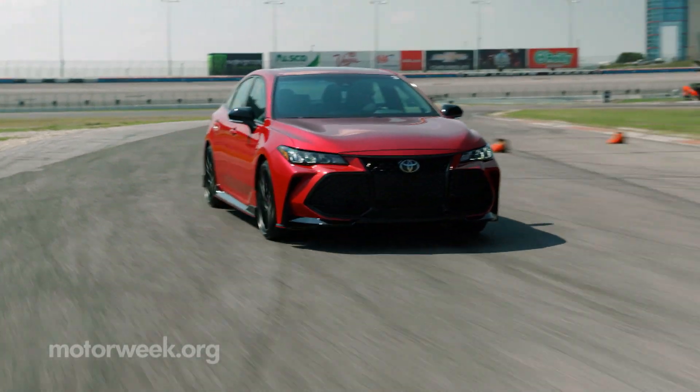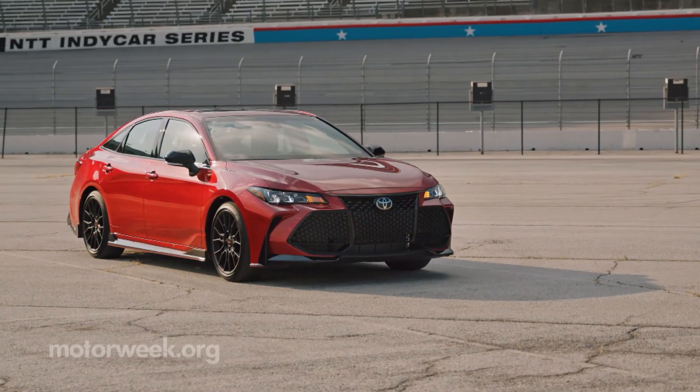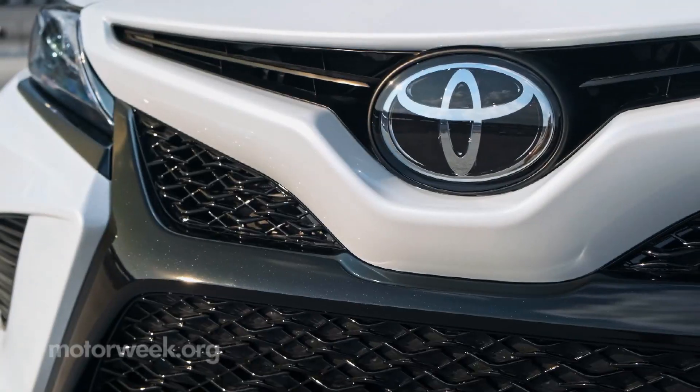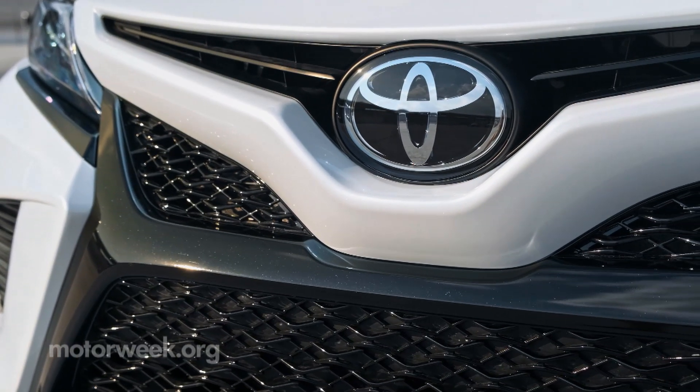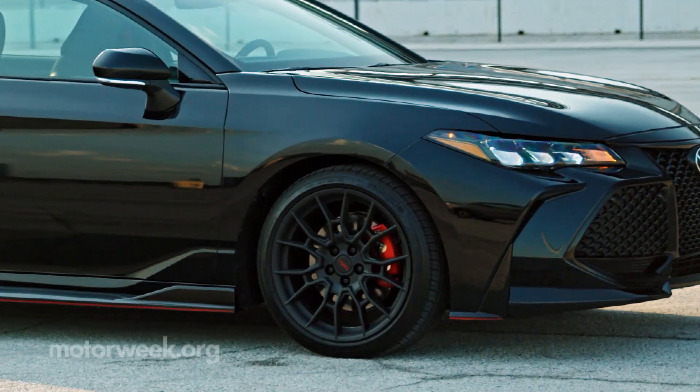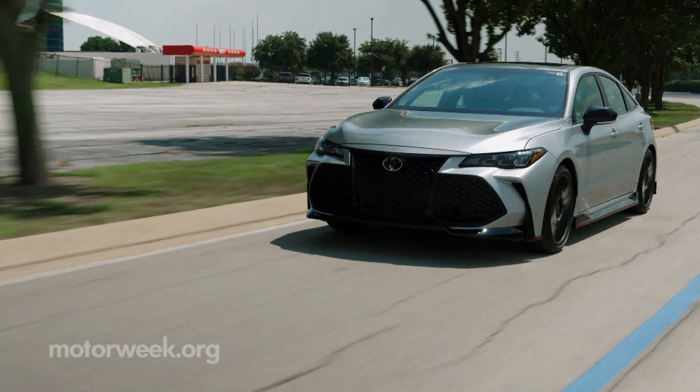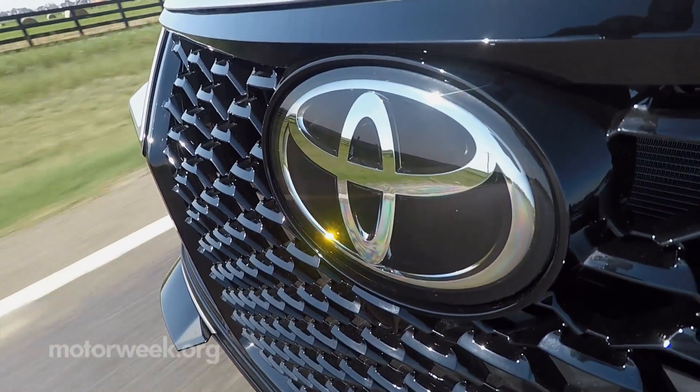Much of TRD's talent went into the modified chassis and a sportier stance from the nearly half-an-inch lower ride height. The McPherson strut front and multi-link rear suspensions are fitted with TRD track-tuned front and rear coil springs, shock absorbers, and stabilizer bars for an overall stiffer, flatter, more responsive feel.